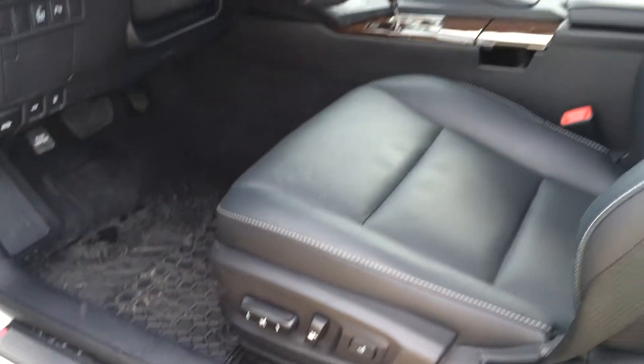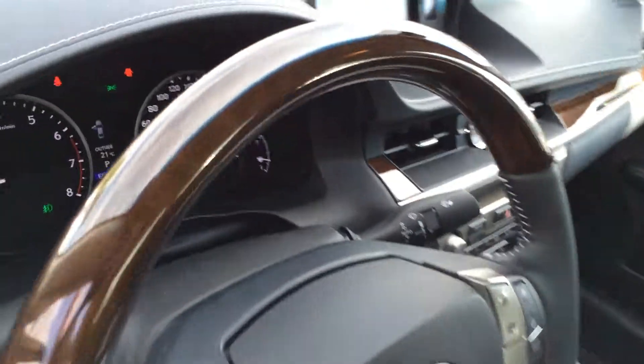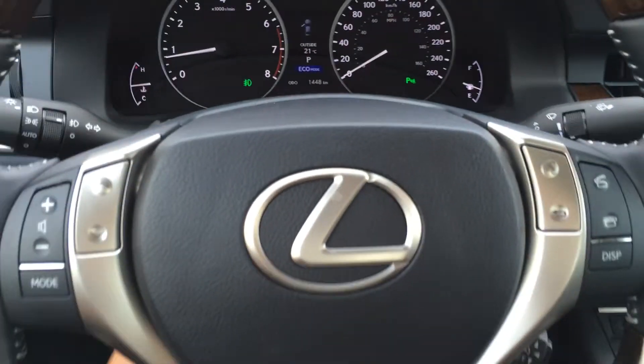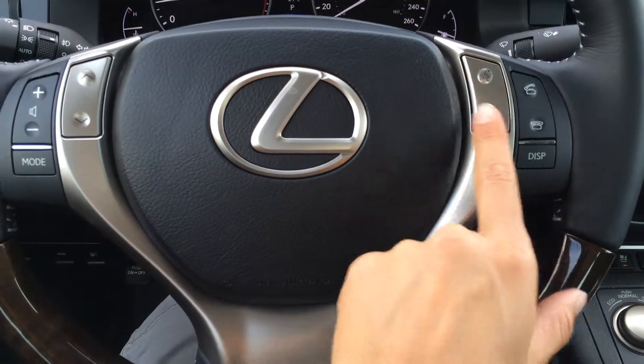Power adjustable front seats — they both have lumbar support and adjustable headrests. Power tilt and a telescopic steering wheel. It's heated, leather and wood wrapped. You have audio controls on it as well as cruise control and hands-free communication.